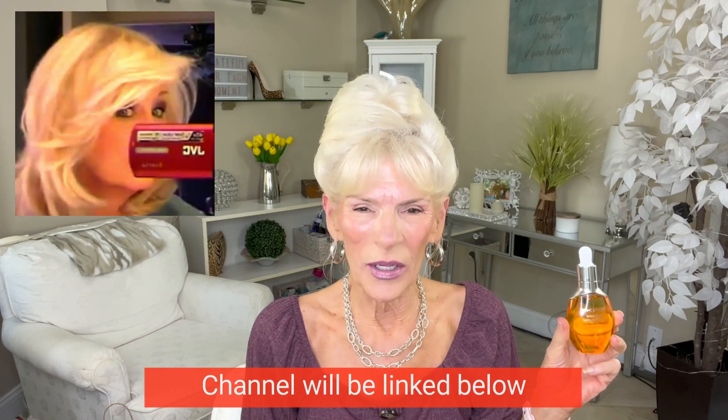I heard about this oil probably three years ago from Rockstar Mom, Patty. I'm sure you all know Rockstar Mom. She loves this facial oil and talks about it often on her channel, and I always wanted to get it. I will link the product below from HSN. I can't guarantee that it's still on sale for $40 as opposed to $50, but if any of you are interested, I'll have it linked below.